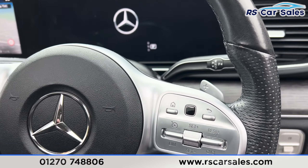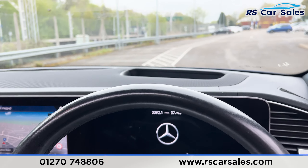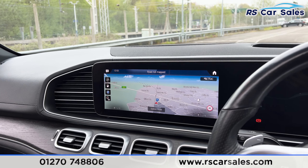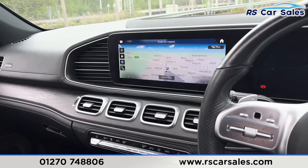We also have the speed limiter and cruise control. Digital dashboard up top. We have the lane keeping assist and a heads-up display as well. We have the main infotainment screen in the centre. Besides the sat nav, we also have DAB radio, Apple CarPlay, Android Auto, ambient lighting and much more.